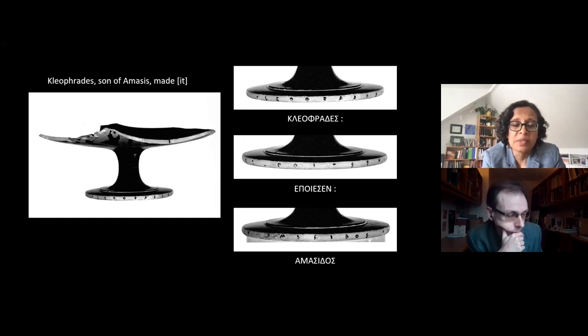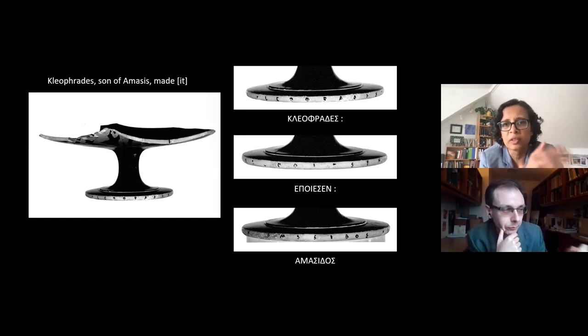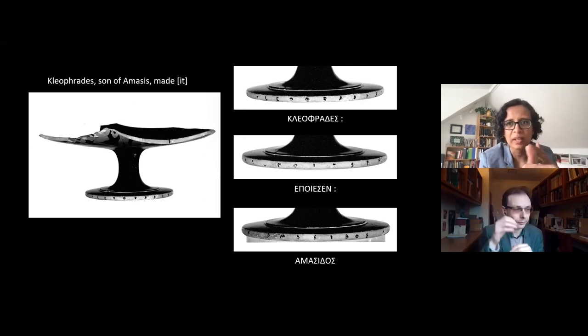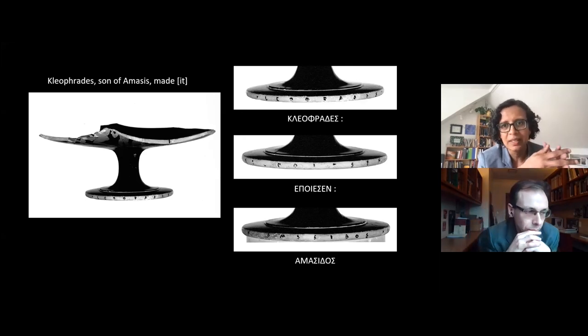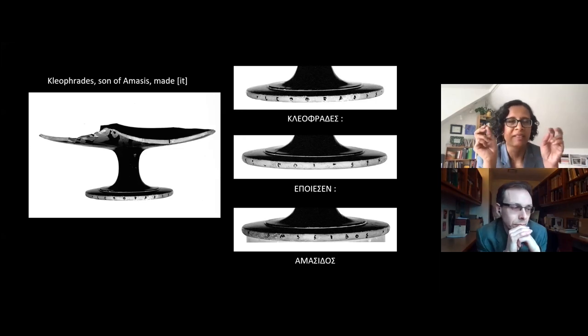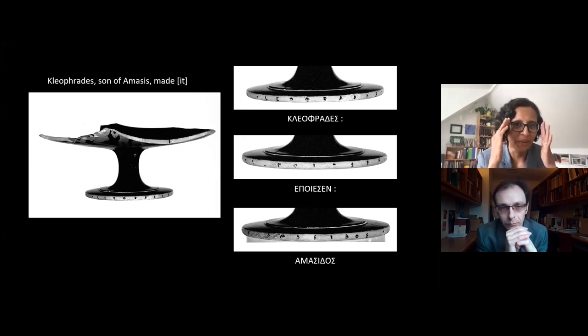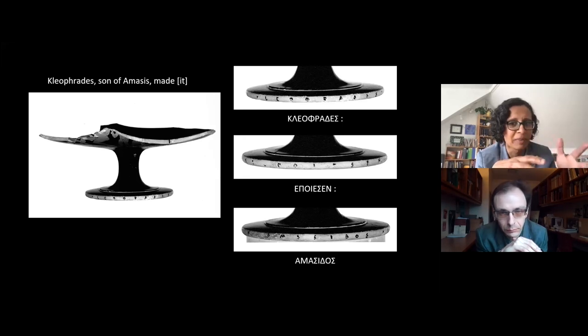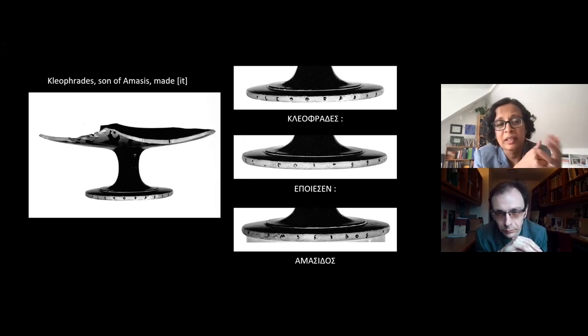We do have images of people actually making pots — some from Athens, but more from the earlier time period in nearby Corinth — where we see two people working together on a wheel, with one person shaping the clay while the other turns the wheel. This makes us ask about the signature and whether it's a bit of a misnomer, because while potting could have been done by one person, ceramics making was certainly also a very collaborative activity.